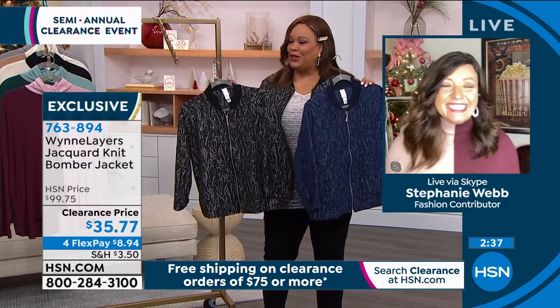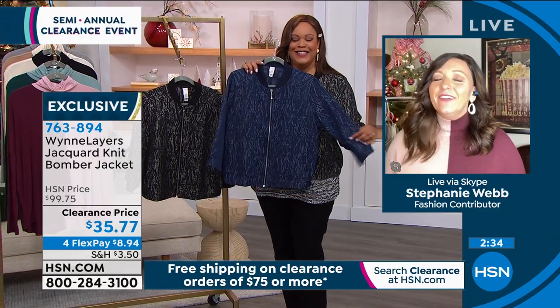The angels are working for y'all. Y'all get your cute clothes. I love this. It's so cute.